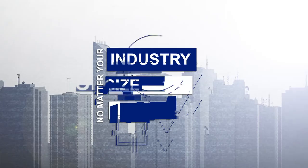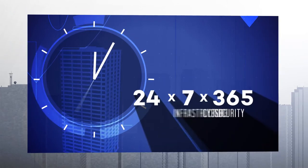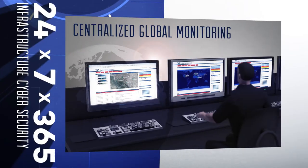No matter your industry, size, or location, CyberSecure delivers 24-7, 365 infrastructure cybersecurity protection with centralized monitoring.